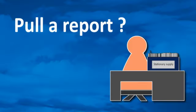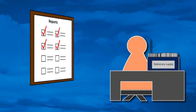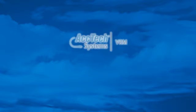Need to pull a report on all stationery suppliers with a BEE score of four or higher? With ACTEC VRM, it's easy as pie. Still manually notifying your suppliers when their tax clearance certificates expire? With ACTEC VRM, that happens automatically.